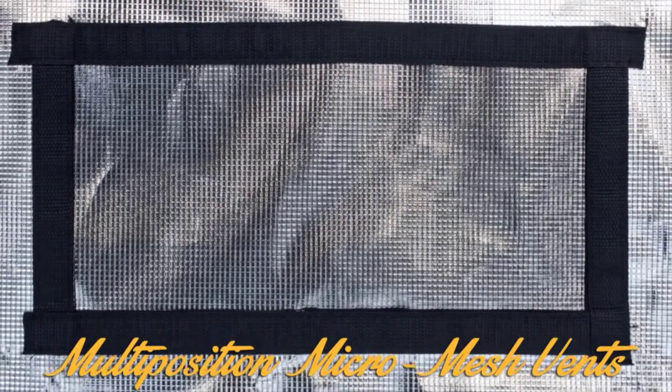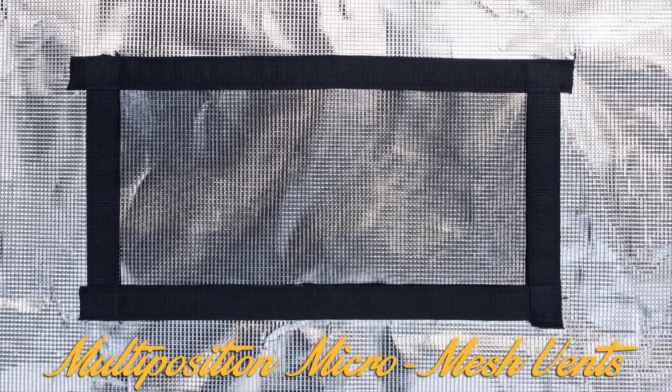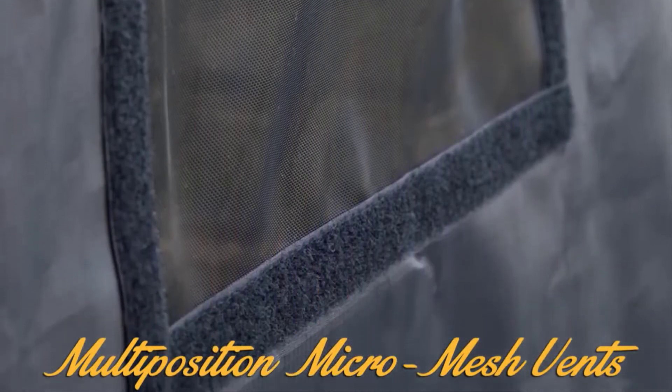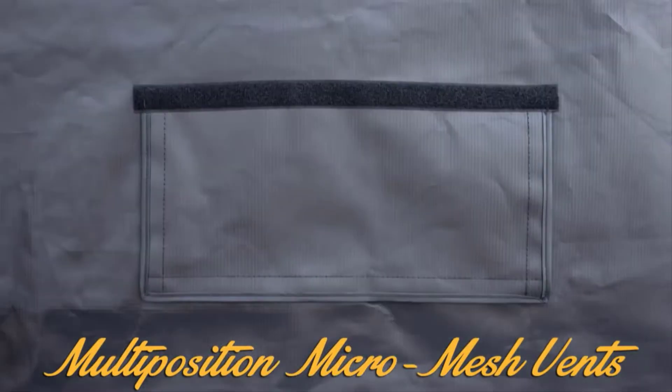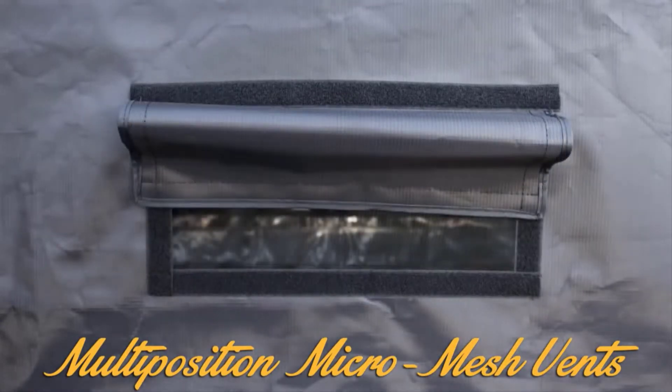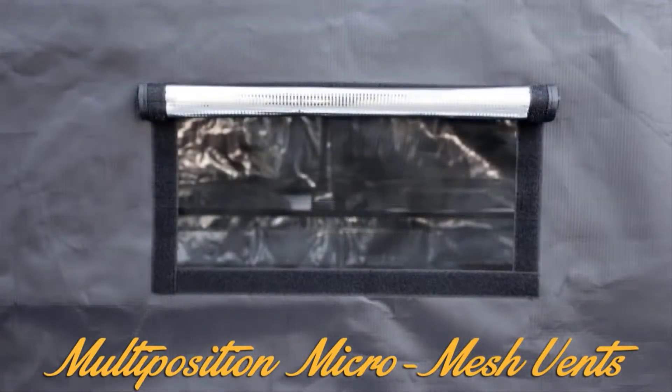Our vents are made from micro mesh and have full velcro seals. This micro mesh material keeps bugs out and the velcro seals the vent completely or allows for multiple positions so you can dial it in for your specific needs. Our competitors have simple flaps that only cover the vents.